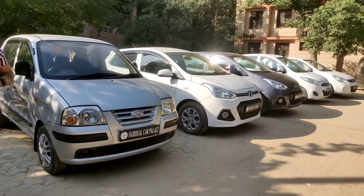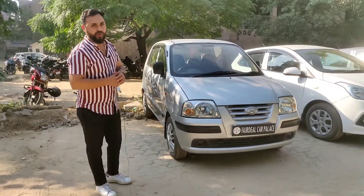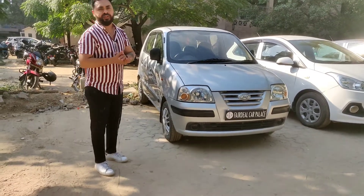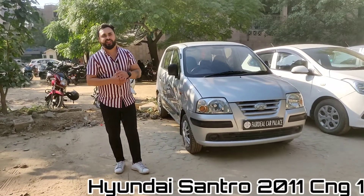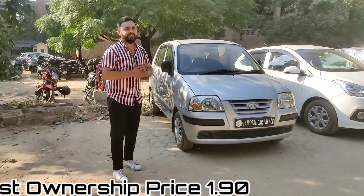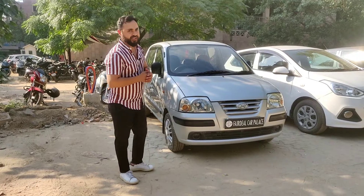This car has 62,000 km. It is a CNG car. It is 62,000 km genuine. It is in mint condition, and the expected price is 1,50,000.